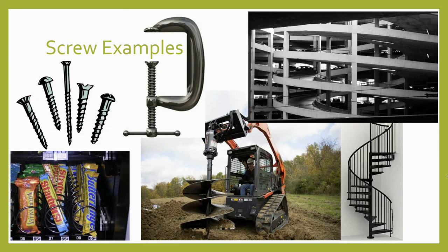Calculating the mechanical advantage of a screw is a little tricky, so it's covered in Level 2 instead of here in Level 1. If you want to learn more about simple machines, work, mechanical advantage, efficiency, and compound machines, you should give Level 2 a try. Thanks for watching and good luck!